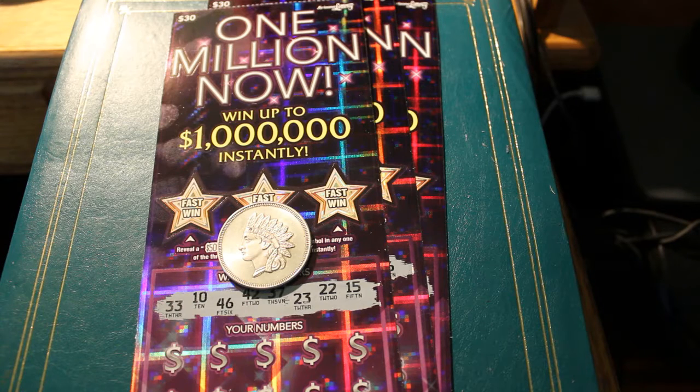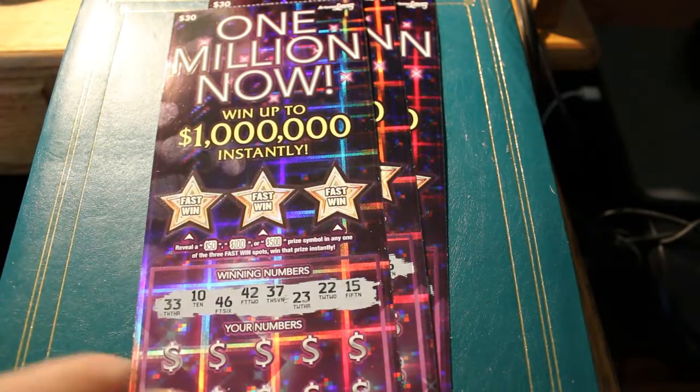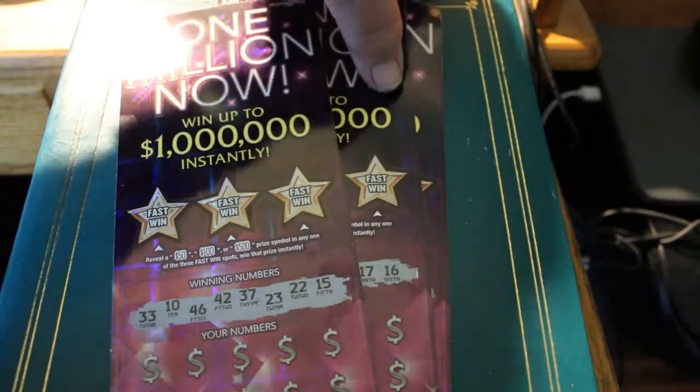I've already pre-scratched the winning numbers, just because I hate the way they have them staggered up and down — it just slows me down. So they're already done. Without further ado, let's get with it. We're going to start with the 007 James Bond special.